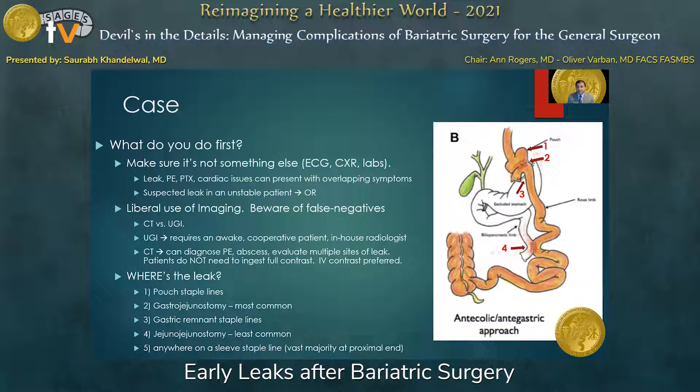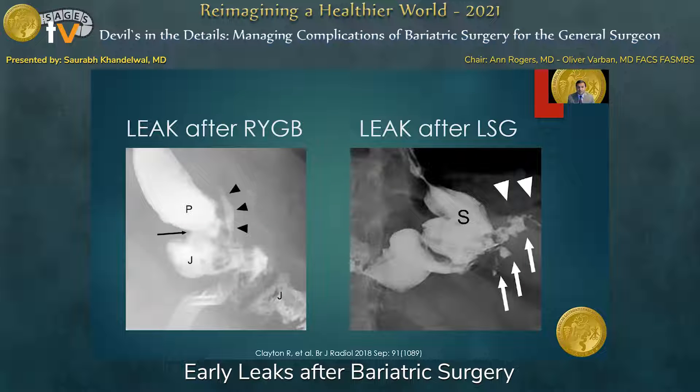You've got to remember your anatomy, look at the op report, and figure out what was done and how. For an antecolic antegastric gastric bypass, you've got to look at the four sites where leaks occur: the pouch staple line (number one), the gastrojejunostomy (number two, the most common site), the gastric remnant staple lines (number three), and the distal anastomosis at the jejunojejunostomy (number four), which is the least common and tends to present later. For a sleeve gastrectomy — essentially one long staple line — a leak can happen anywhere, but the vast majority occur at the very proximal extent. Upper GI images show leaks after both gastric bypass and sleeve, as denoted by arrows, and are good examples of what you would find with this imaging.